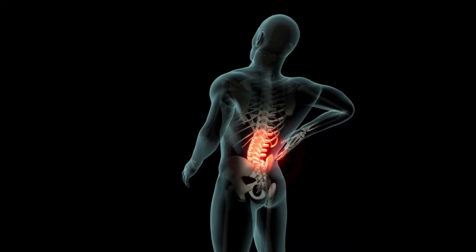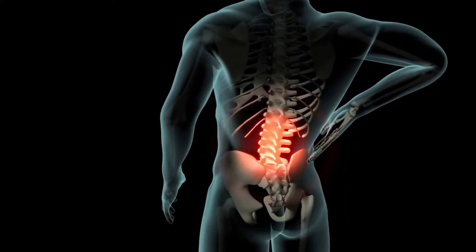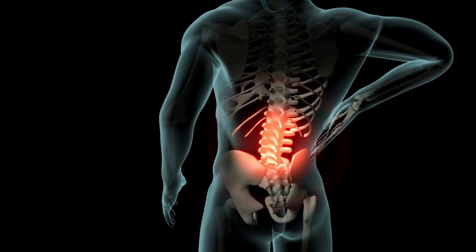If back pain comes on suddenly with lifting or bending, for example, it's often due to a vertebral joint sprain, which causes a muscle and ligament injury as well as joint inflammation, so the area becomes hot and swollen — but you can't see it like you would a sprained ankle, because it's deep inside.